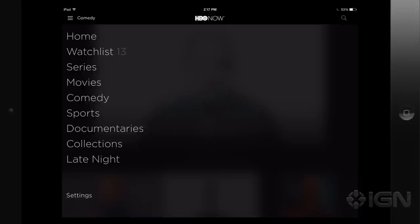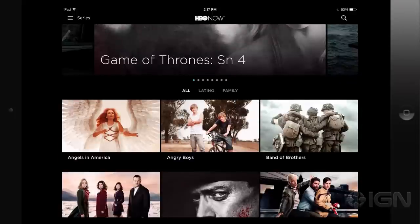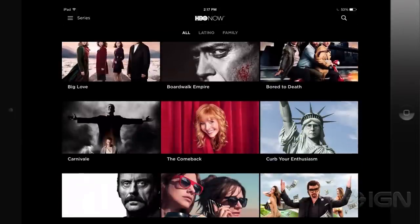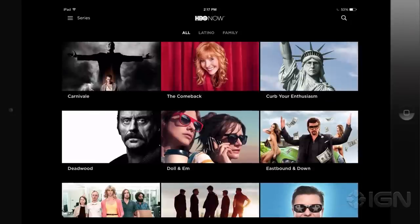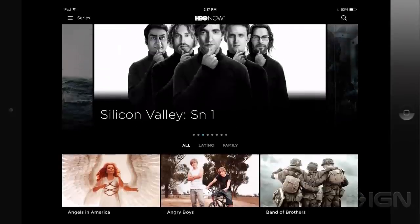I love the cable-less future where I don't need a big provider to give me access to Game of Thrones. Thank you, Elena. We're going to have a lot more coverage for you on HBO apps and shows like Silicon Valley, which airs this Sunday right after Game of Thrones, which we're going to be covering like crazy. So for all that and more, stay tuned to IGN.